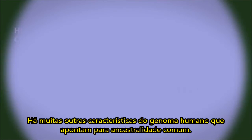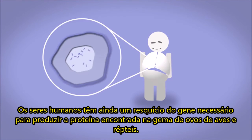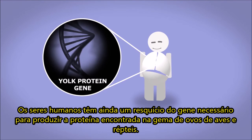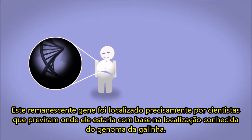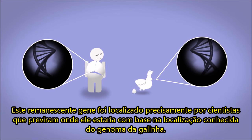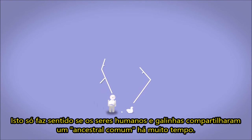There are many other features of the human genome that point to common ancestry. Humans still have a remnant of the gene required for producing the protein found in the yolk of bird and reptile eggs. Mutations accumulating since the distant past have disabled this gene so that it no longer functions to produce yolk proteins. This gene remnant was precisely located by scientists who predicted where it would be based on the location known from the chicken genome. This only makes sense if humans and chickens shared a common ancestor long ago.